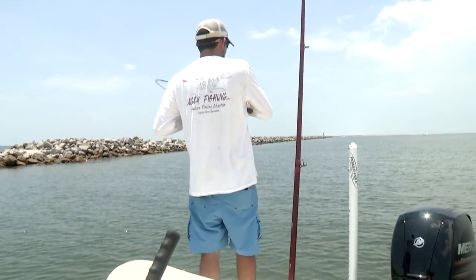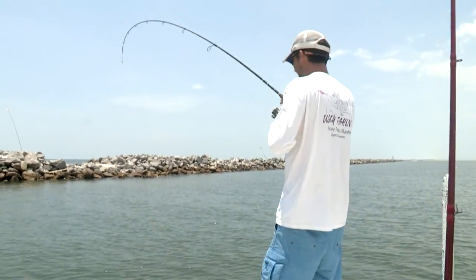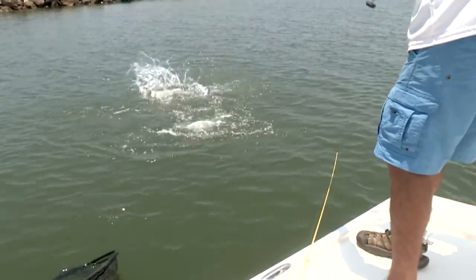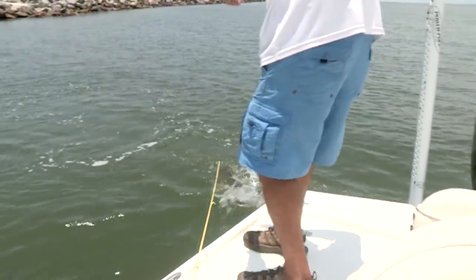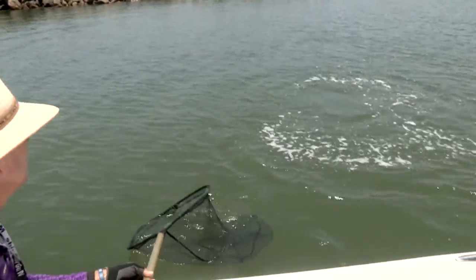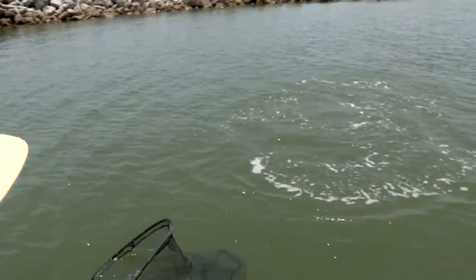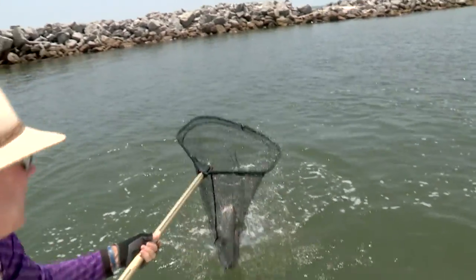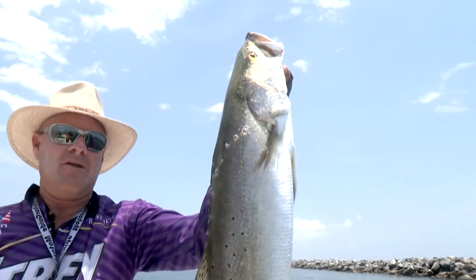Barry, I just got one back here on this pogey. It's a good trout — came right up behind the boat and ate it. There we go, got him! Yes sir, look at this. There's your big trout right there. That is what you fish for in a tournament, isn't it? Yes sir!